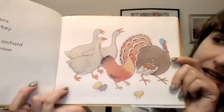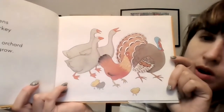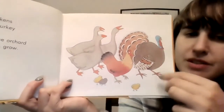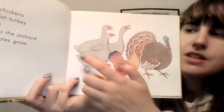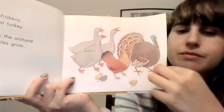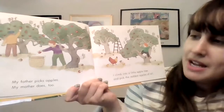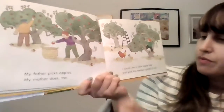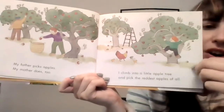Geese and chickens and a big fat turkey walk with us on our way to the orchard where the apples grow. There's a turkey, and this one is a chicken, and these are geese. My father picks apples.